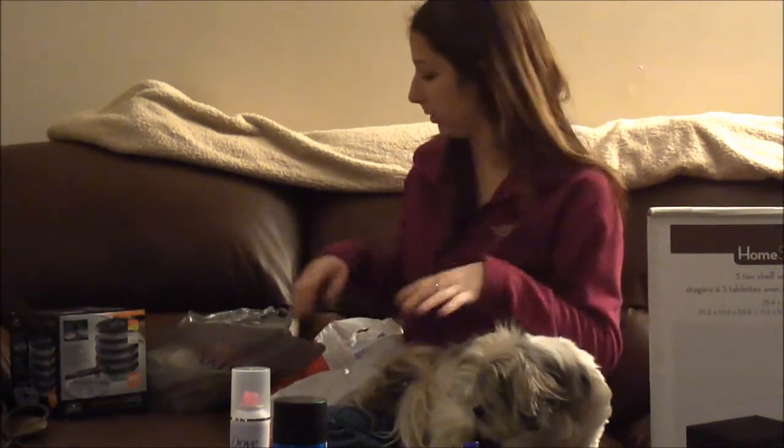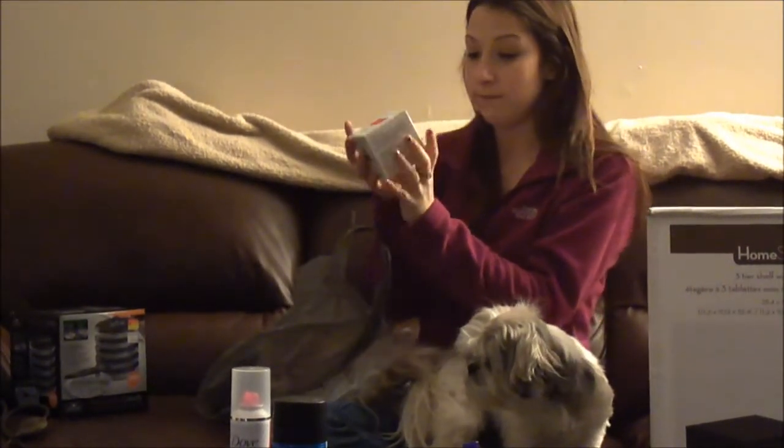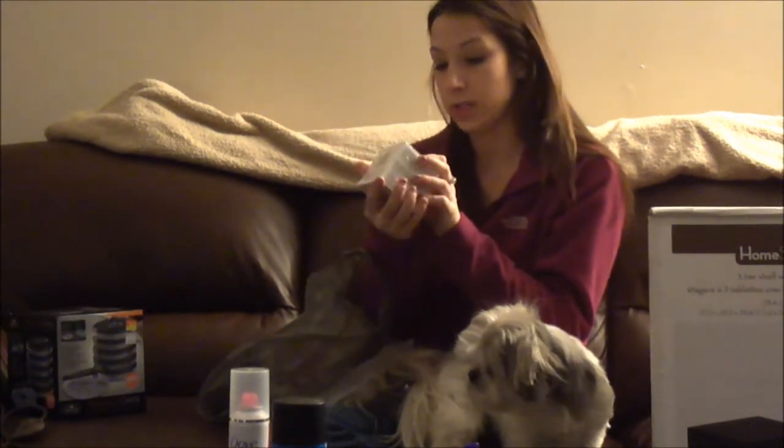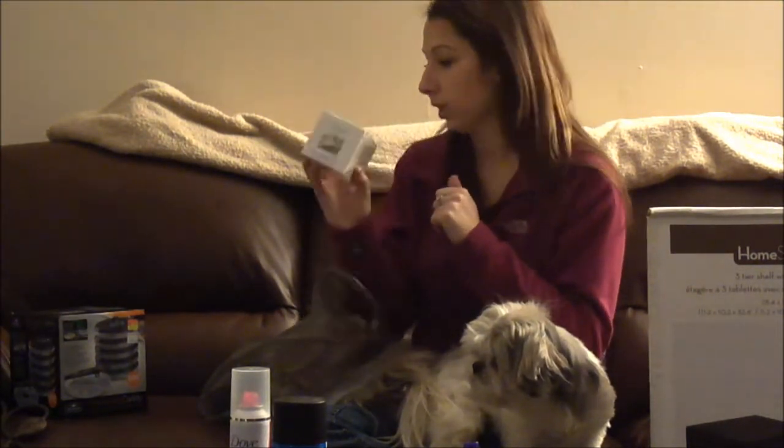We went to Winners — I was mainly looking for a decor table for our dining room but couldn't find anything. Winners was having crazy deals though. I picked up this nourishing facial mask for normal to dry skin and it was only four dollars. I'm hoping it works because I have really dry skin in winter.